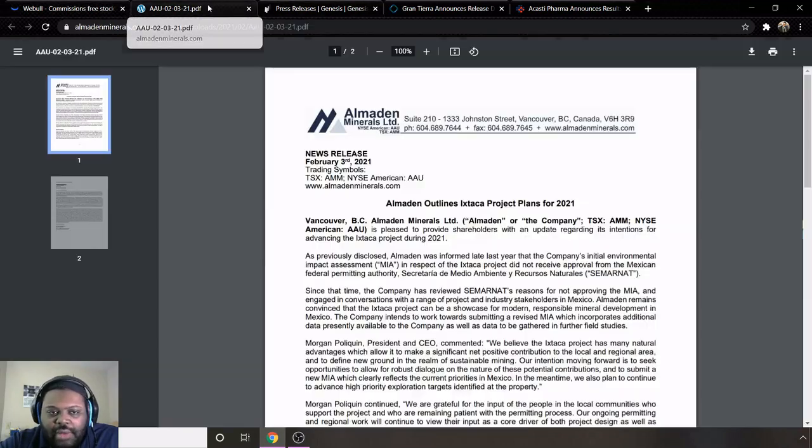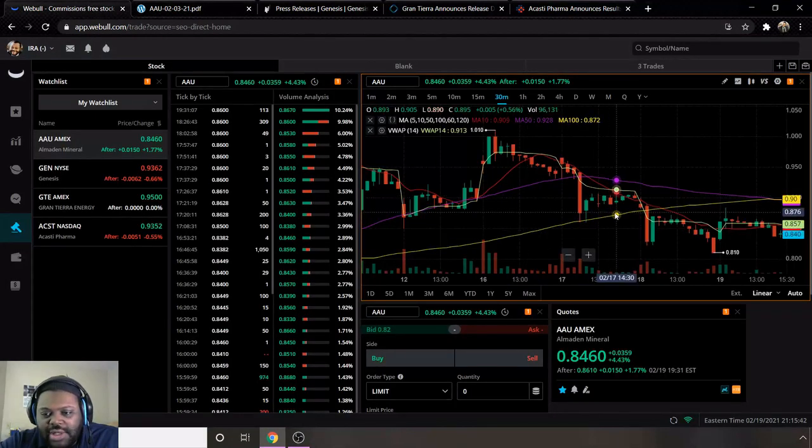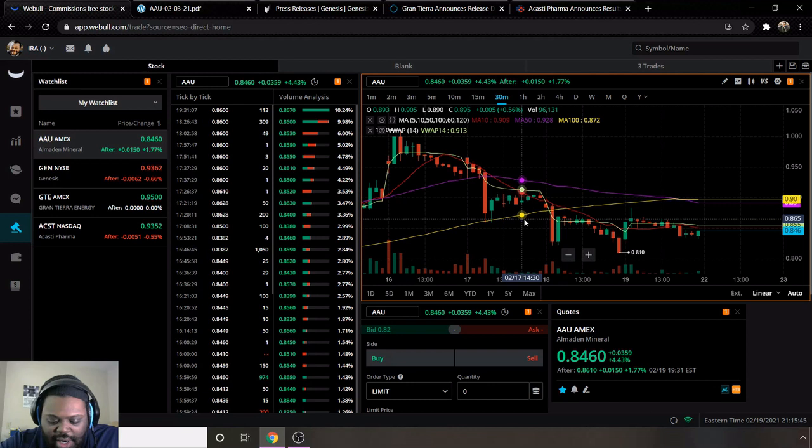Let's jump to some background information on the company. Their newest article is from February 3rd — all public information, just Google the company's ticker and check press releases. They have a project planned for 2021, basically expanding some of the things they're doing with resources. I'd like to see more updates on this project. If there are more updates, I expect this stock to turn around and become bullish.